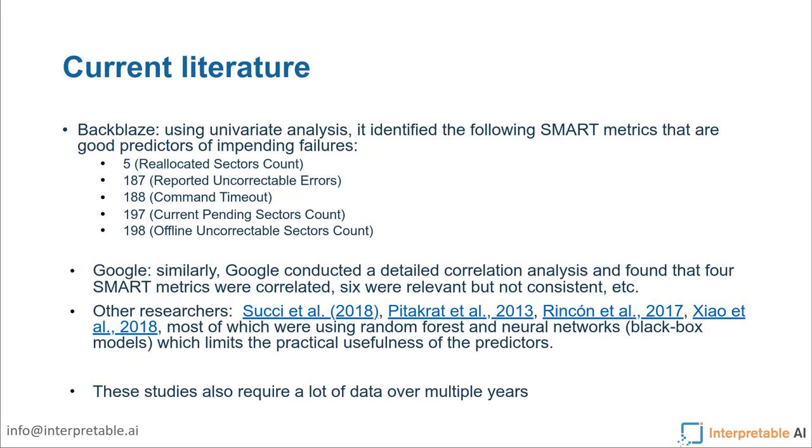Some of these metrics must correlate very well with the overall health of these drives, and maybe the relationship is complex. Obviously, the data has been out there for a while and we're not the only researchers interested in it. Backblaze itself had done some univariate analysis identifying a bunch of SMART metrics as important predictors of hard drive failure — specifically five SMART metric features. Similarly, Google did a more detailed correlation analysis and found some metrics were correlated and relevant, with their own findings on how each individual SMART metric related to drive outcomes.